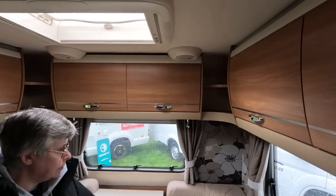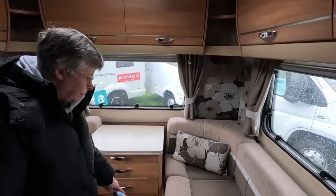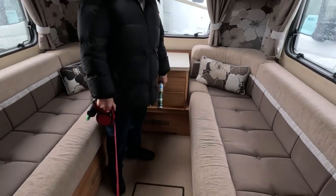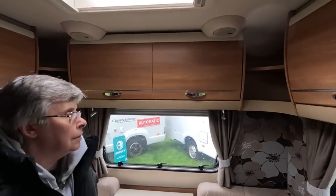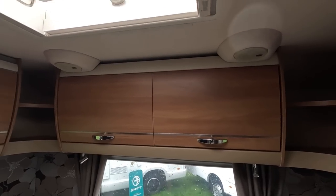I often say that rear lounges like this are often where people have come from caravans and want something they're familiar with. So having a rear lounge like this — whether it's long enough to sleep on or you pull it out. It could be. It's got nice things on it.